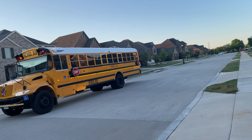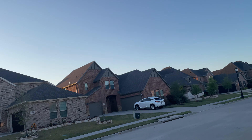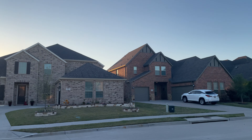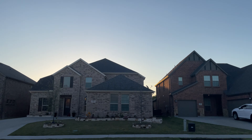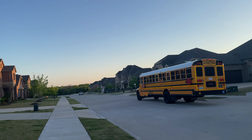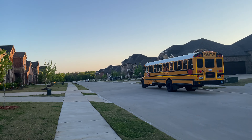This is the Frisco School District ISD. The schools here are free public schools — you just have to be within the school district for your kids to go to that school. Nothing else is required. And home prices are based on the school district.